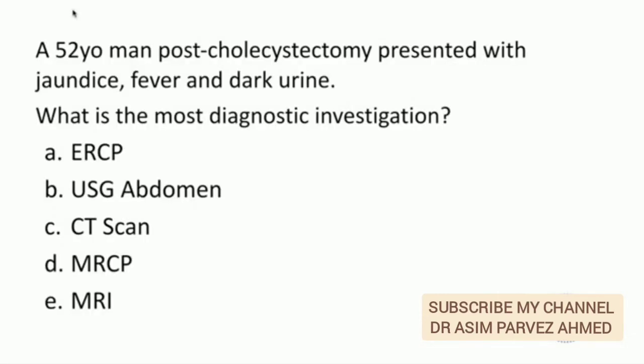A 52-year-old man, post-cholecystectomy, presented with jaundice, fever, and dark urine. What is the most important diagnostic investigation? The answer would be ERCP.